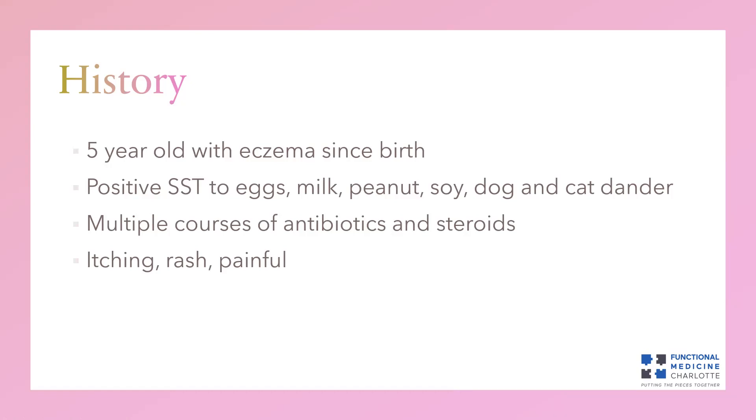If you've got an allergy to those things, it could manifest as hives, throat swelling, lip swelling, all the way to EpiPen-type reactions — or it could manifest as eczema and skin rashes. In this child, those allergens were likely contributing to the eczema. She also tested positive to dog and cat dander.